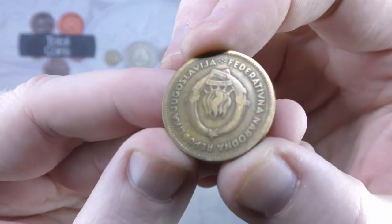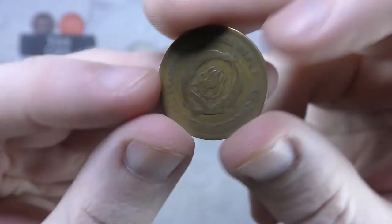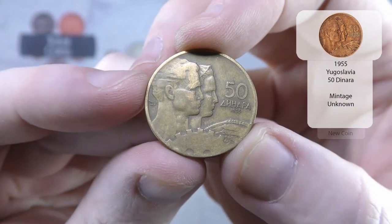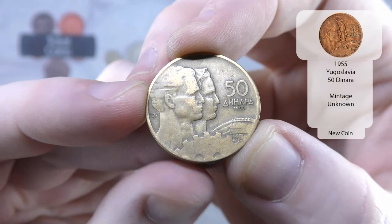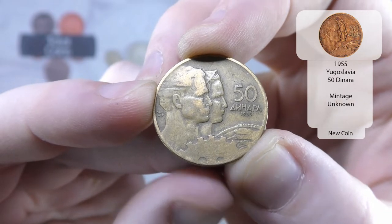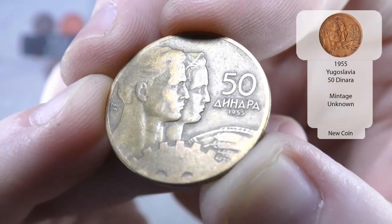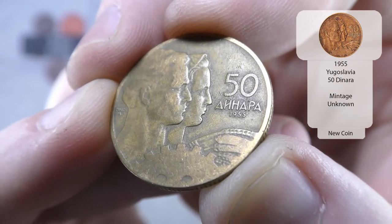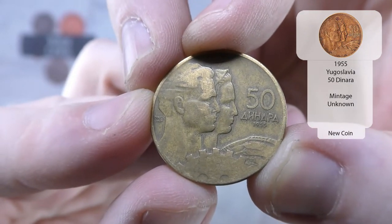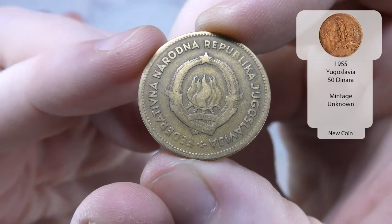And then the next one we've got is Yugoslavia. I can't actually remember — I can't remember what denomination that is, but it's 50 something. And the year is 1955. So that might be a new coin. Very nice.